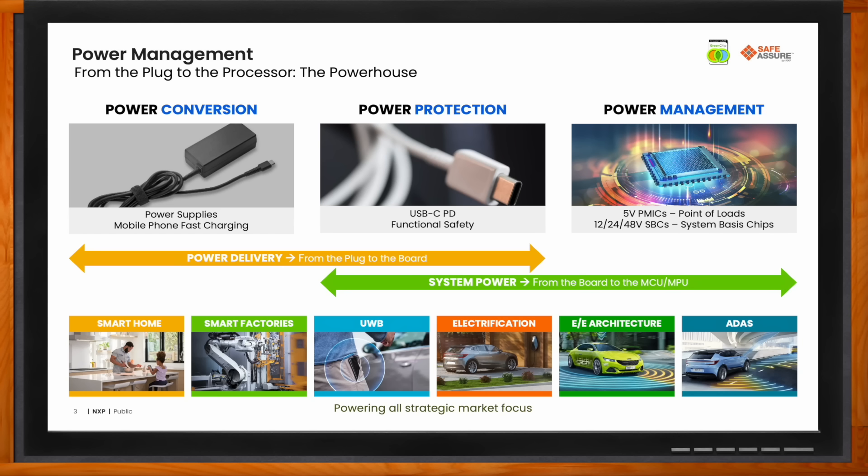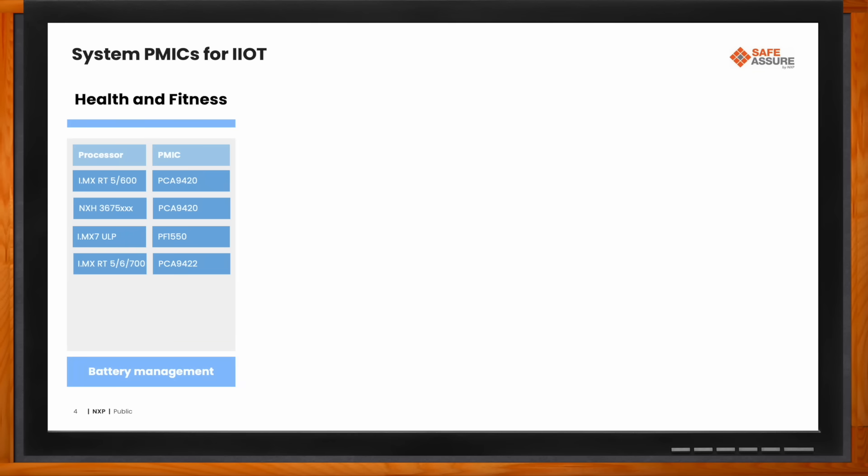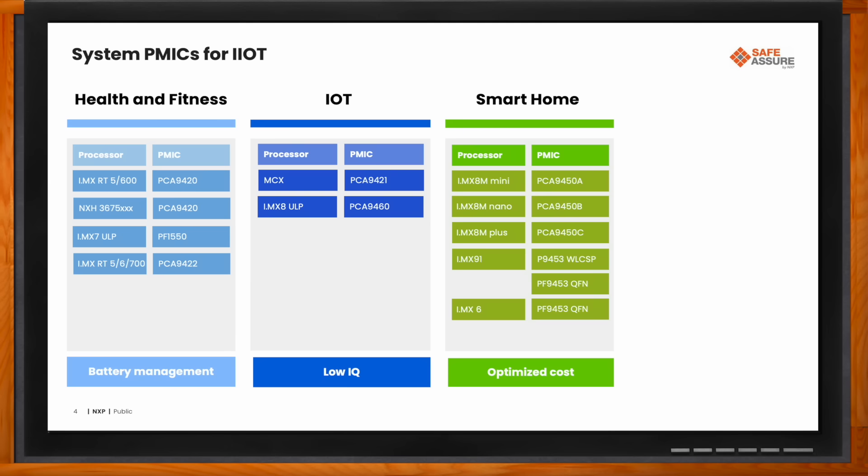IIoT is a huge topic these days — so what kind of system PMICs would be a good fit for these kinds of applications? Ideally, we want to understand and build solutions for these markets that enable differentiated solutions for our customers. With that in mind, we focused on four key markets for IIoT: health and fitness, where devices typically have an internal battery so it's very important to manage battery life; IoT, which tends to be an innovative application space, whether they have a battery or are wall powered; smart home, focused on providing value to the consumer market at the right cost; and last but not least, smart factory or factory automation.